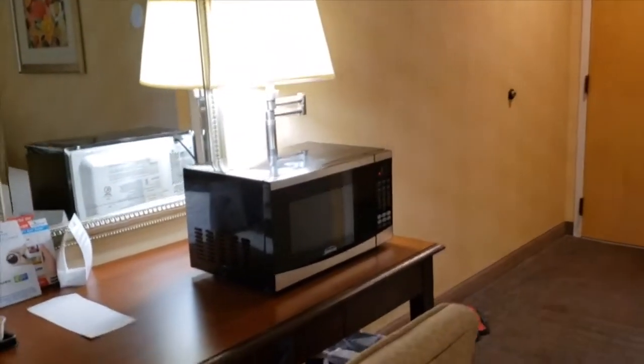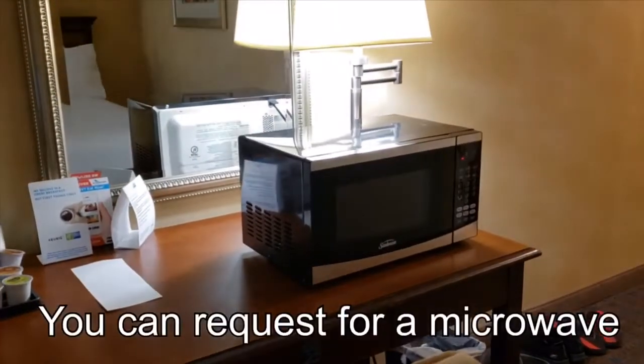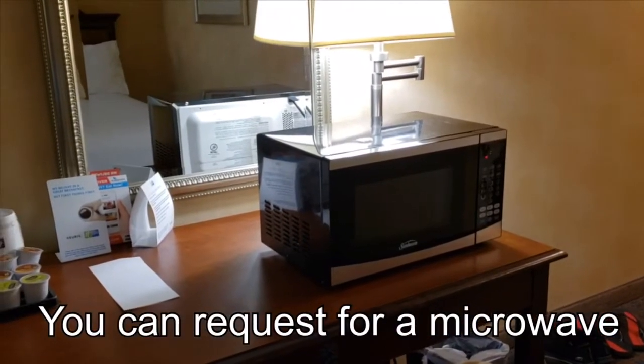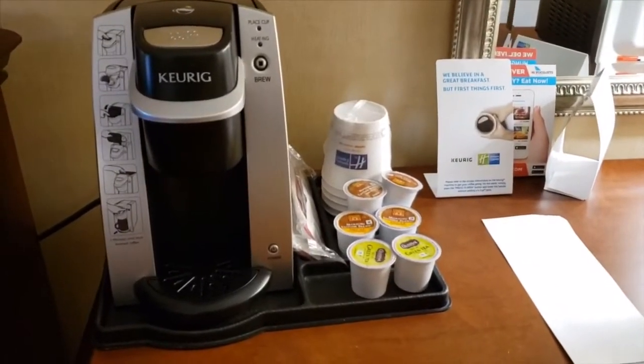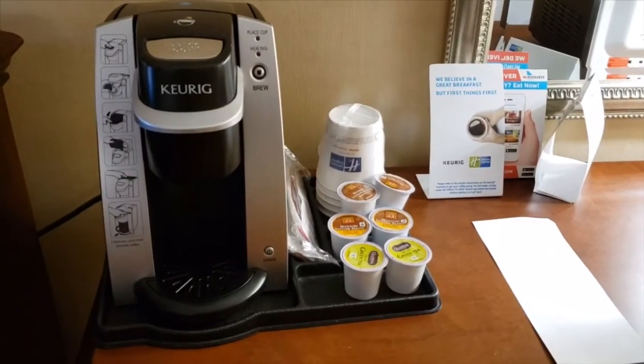Here there is a microwave on the table, and here is where you can brew tea or coffee.